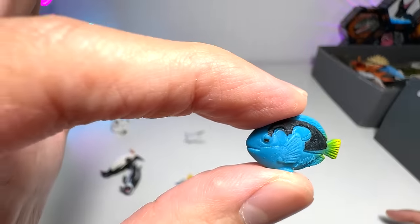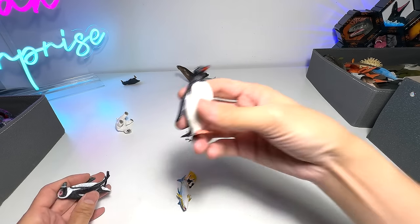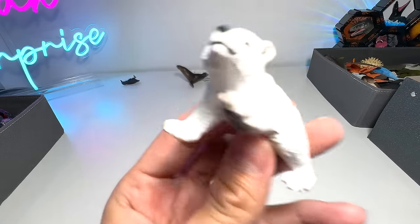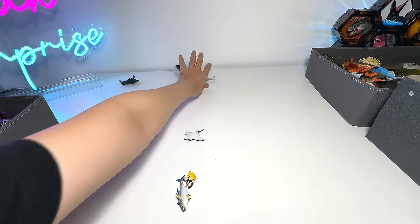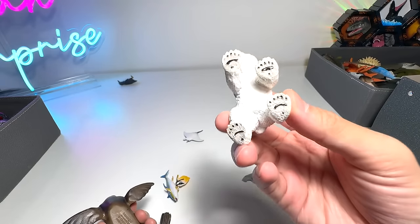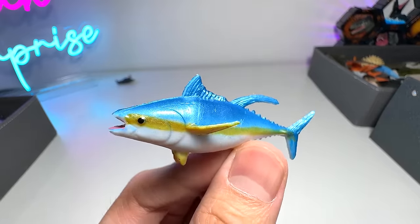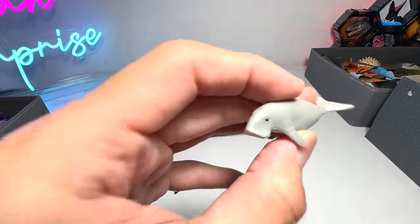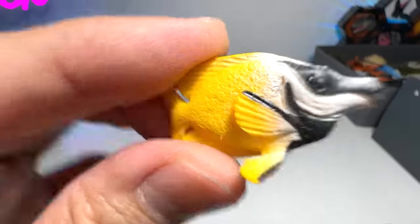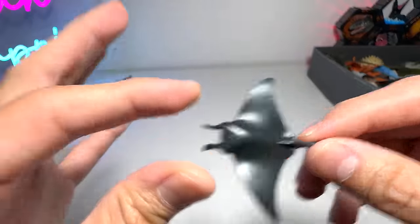This is a Safari LTD good luck mini blue tang. Two penguins right here. Polar carp — very cute. Sea lion. Polar carp. Mini Atlantic bluefin tuna. A mini dugong. Fox-faced rabbitfish — tiny little one. Small little manta ray.